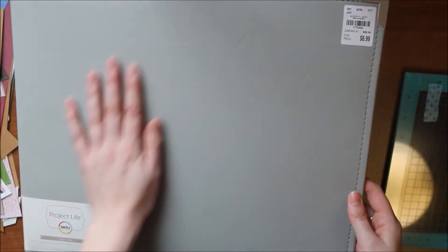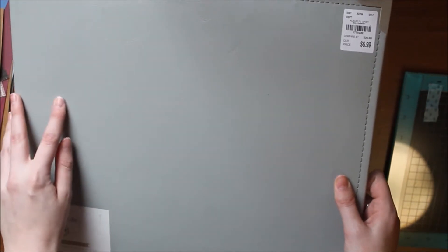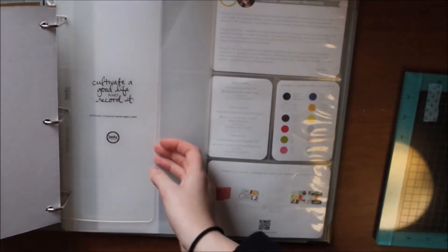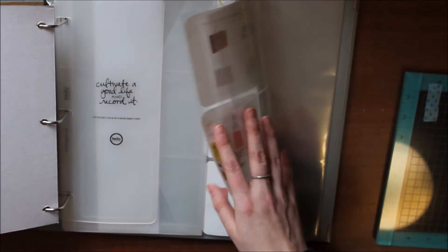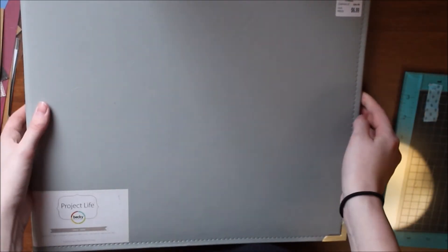The only thing I purchased at Tuesday Morning is a Project Life 12x12 album in faux leather in the color gray, and it was only $7, which is amazing. It does come with page protectors inside — it has a sheet lifter, an envelope, and page protectors of varying sizes including regular 12x12. It's a 2013 copyright so it's one of their older albums, but I thought $7 was a great deal.